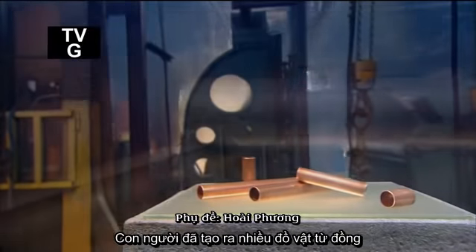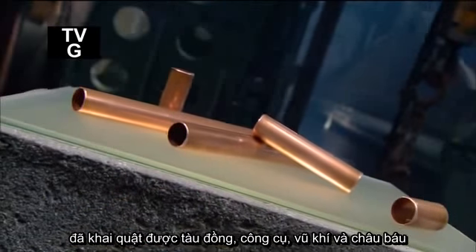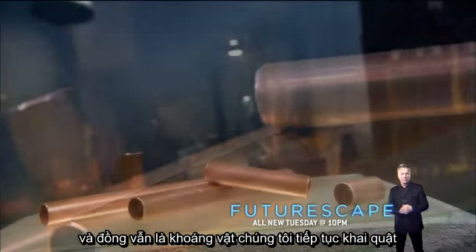Humans have been making things out of copper longer than any other metal. Archaeological digs around the world have unearthed copper vessels, tools, weapons, and jewelry dating back at least 10,000 years. Fast forward to today and copper is one mineral we still really dig.